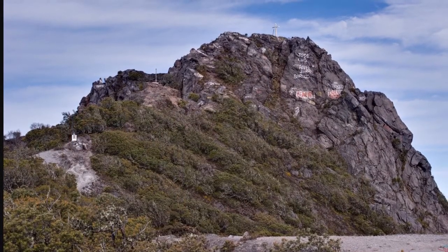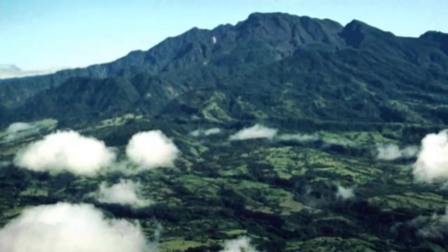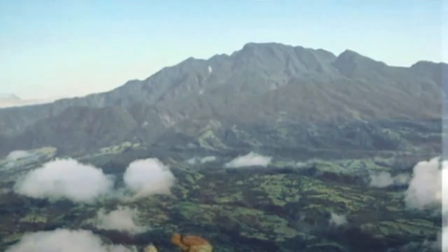Our next stop is Volcan Baru. It is an active strato-volcano 35 kilometers from the border of Costa Rica. You can see the Pacific Ocean and the town of El Volcan from the top of Volcan Baru. It is still active today.